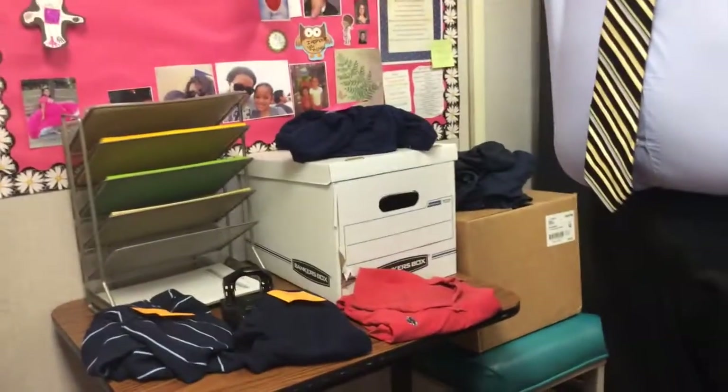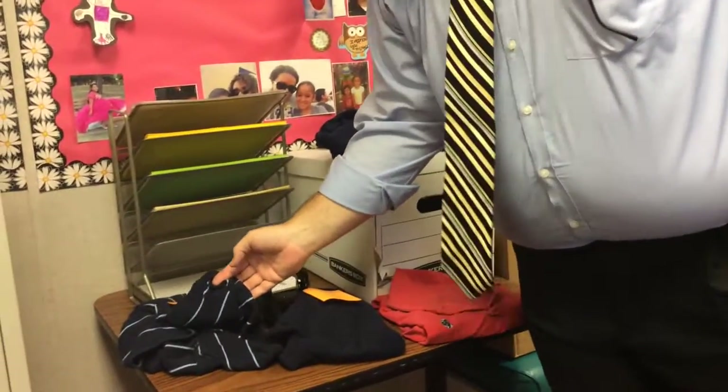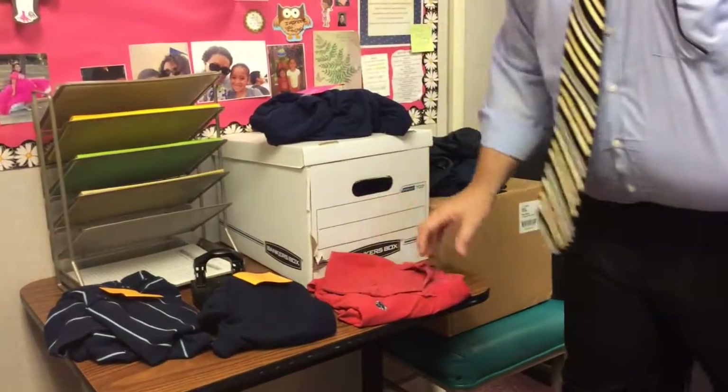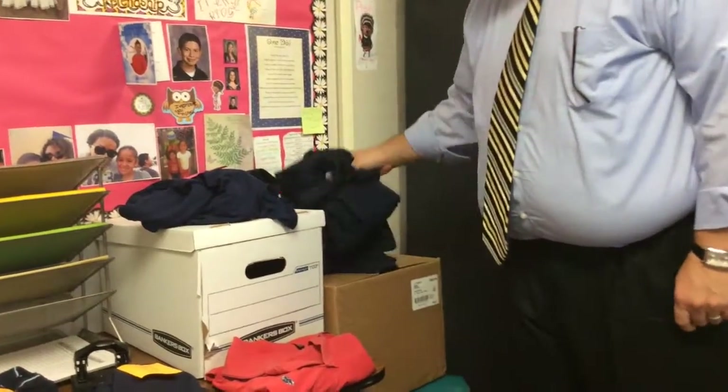So over here, we've got some examples of shirts that you're not allowed to wear. We've got a solid blue — yeah, it's got a stripe, but it's basically a blue shirt. Solid blue, no good. Solid red, no good. Solid blue, solid blue, solid blue. All this blue, it's no good. Come closer, let's look in the box.